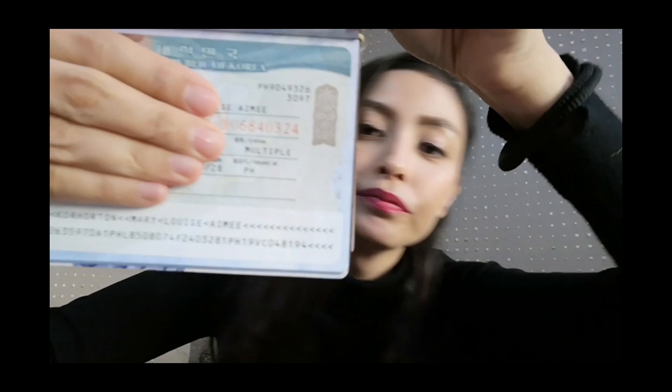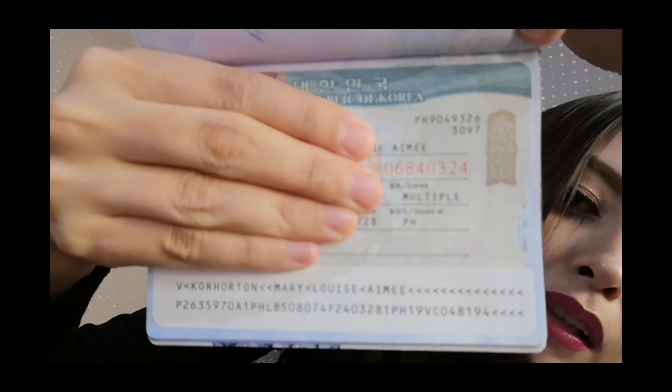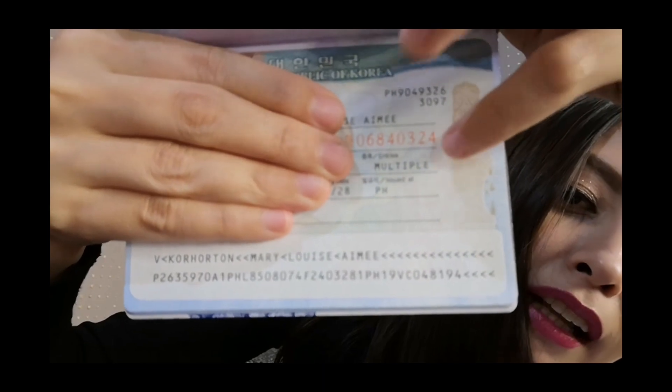I'll show you my visa — it says 'multiple.' Very easy. The technique is just making sure all your requirements are complete.